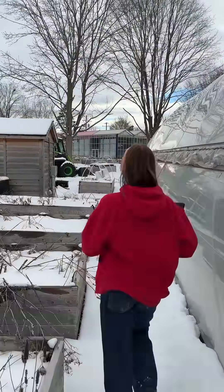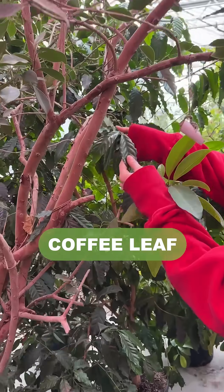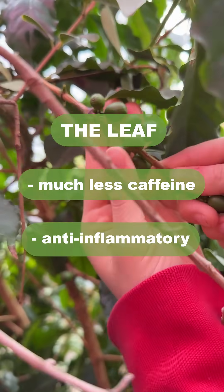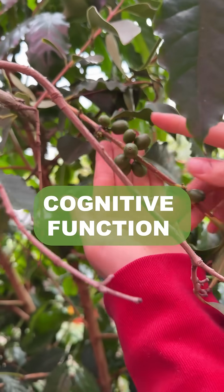This is a coffee tree. The berries produce beans that are known for their caffeine content, but the leaf has much less caffeine, along with anti-inflammatory and antioxidant properties that help with cognitive function.